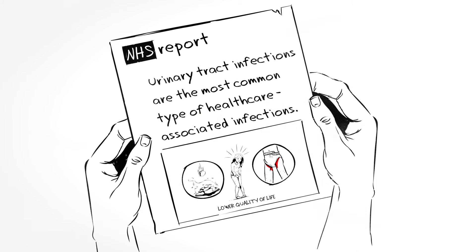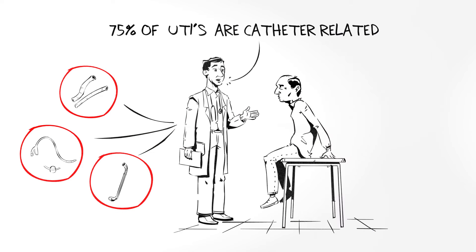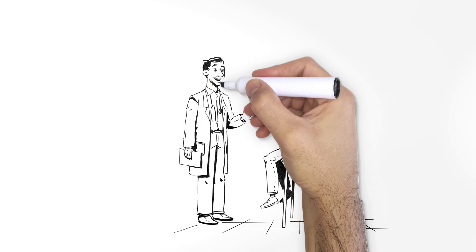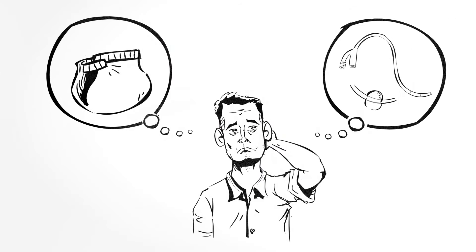Urinary tract infections are the most common type of healthcare-associated infections, and when acquired at hospitals, seventy-five percent are associated with a catheter — also known as CAUTI. This is where GR Dome steps in.